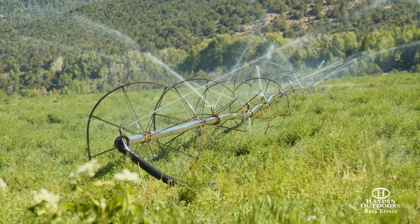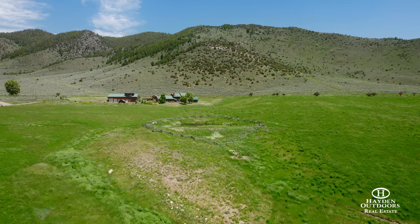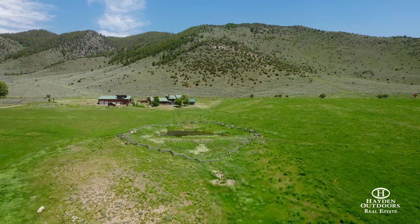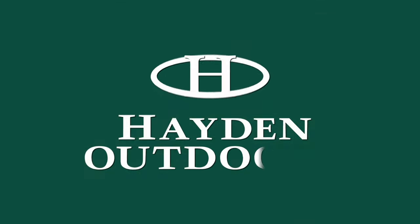Turnkey ranches like this one seldom hit the market within reach of world-class destinations like Vail and Steamboat Springs. Please call Dax Hayden or Clay Owens for your private, qualified showing today.